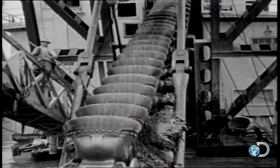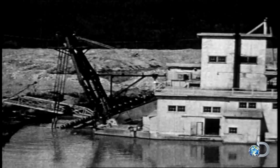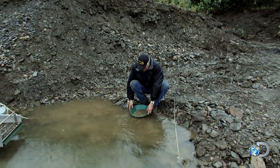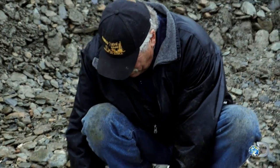For much of the 20th century, massive land dredges tore through these creek beds, producing more than 3 million ounces of gold. Today, old guys can't bend so easy. The trick is to find a place the land dredges missed.